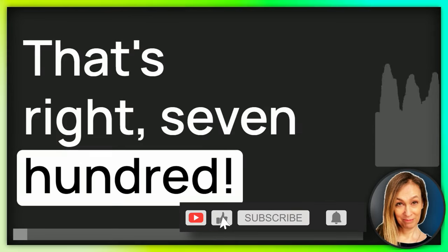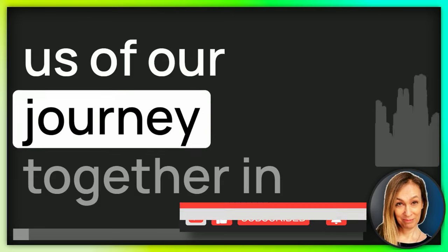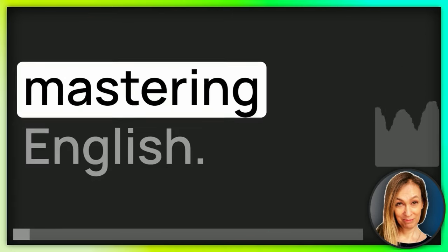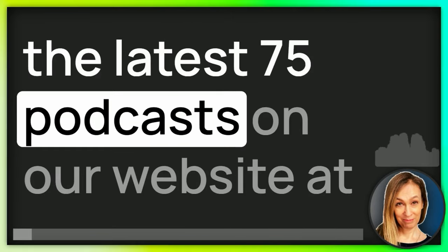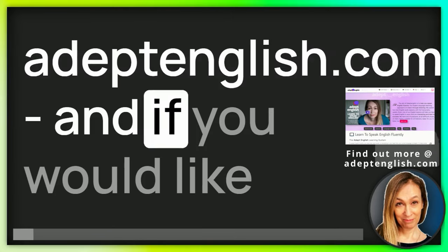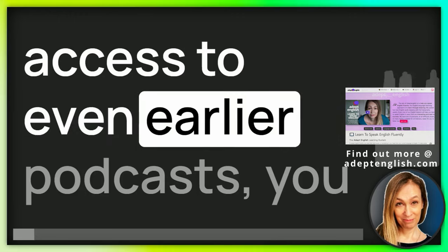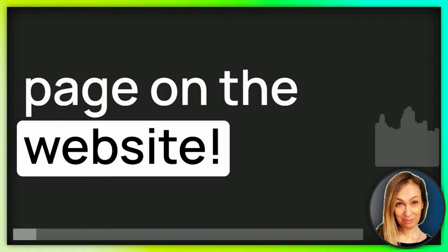That's right, 700. It's a milestone that reminds us of our journey together in mastering English. And just a reminder that you can see the latest 75 podcasts on our website at adeptenglish.com. And if you would like access to even earlier podcasts, you can download them from our courses page on the website.